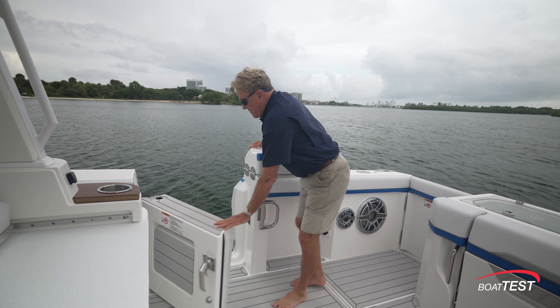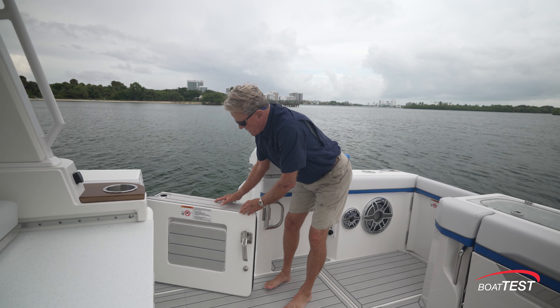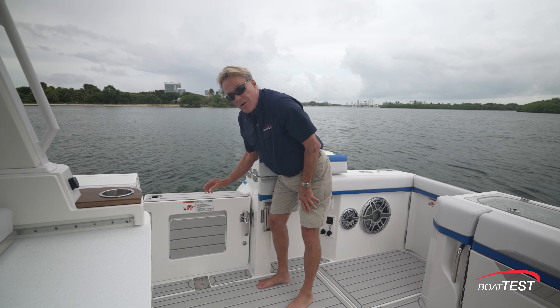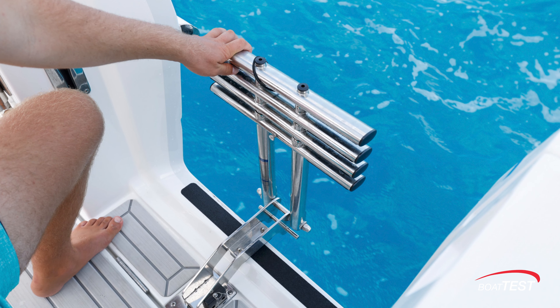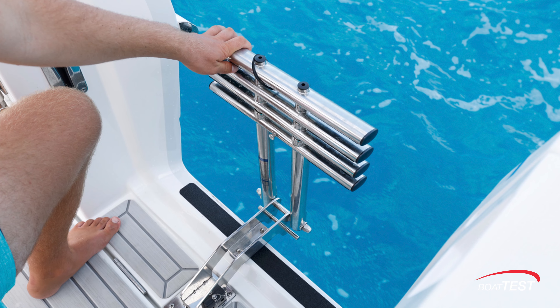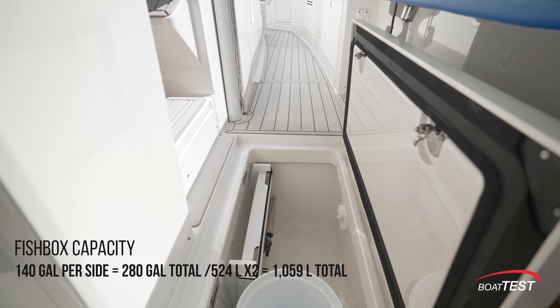Open the hatch door and that big mahi or big wahoo comes right here on the deck. The door is really special — you've got a pull-down step to get in and off the boat, and a ladder that plugs into an insert right here. Super simple to use.